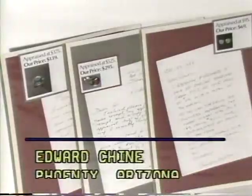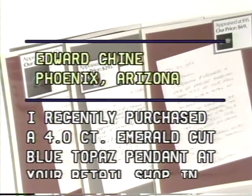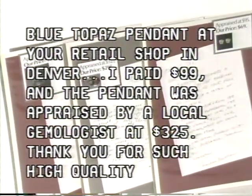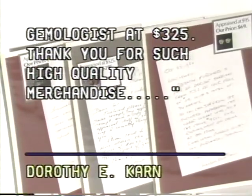Edward Schein, Phoenix, Arizona writes: I recently purchased a 4-carat emerald-cut blue topaz pendant at your retail shop in Denver. I paid $99, and the pendant was appraised by a local gemologist at $325. Thank you for such high-quality merchandise.